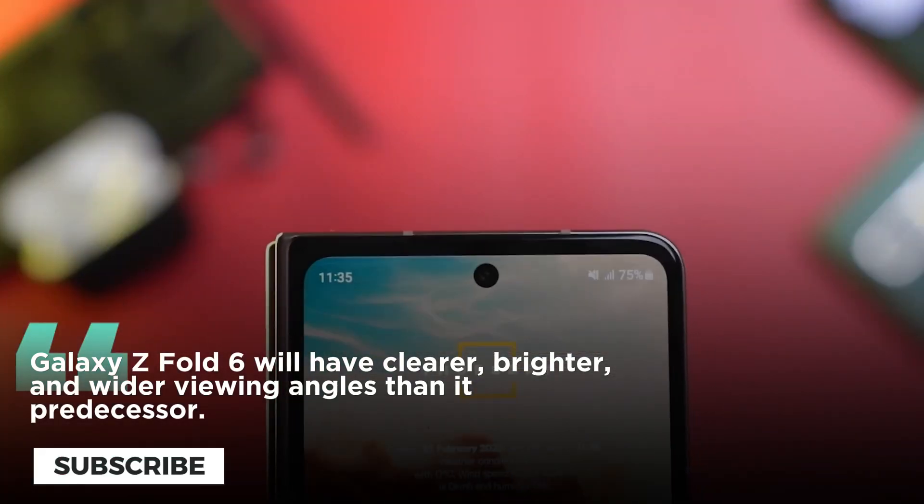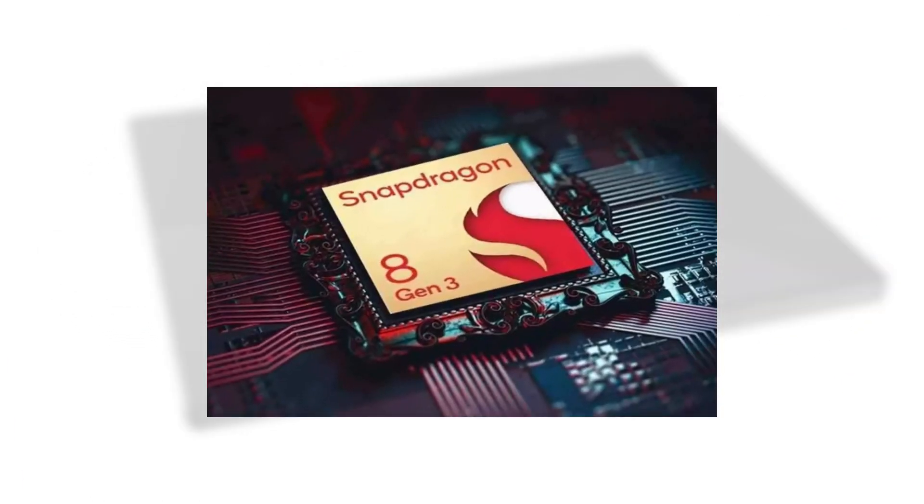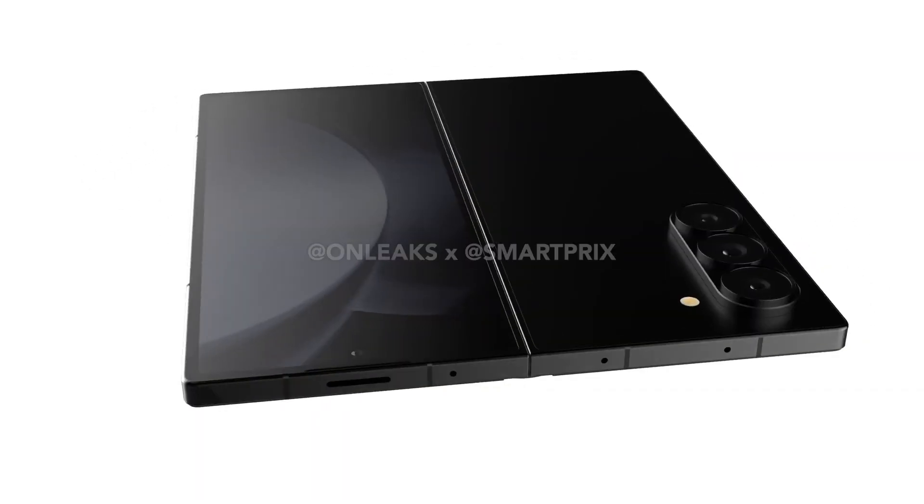With a larger cooling system and an enhanced Snapdragon 8 Gen 3 processor, the device will provide customers with a more powerful and seamless experience.